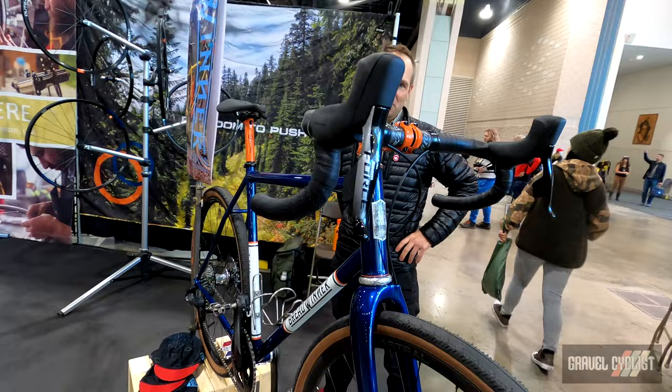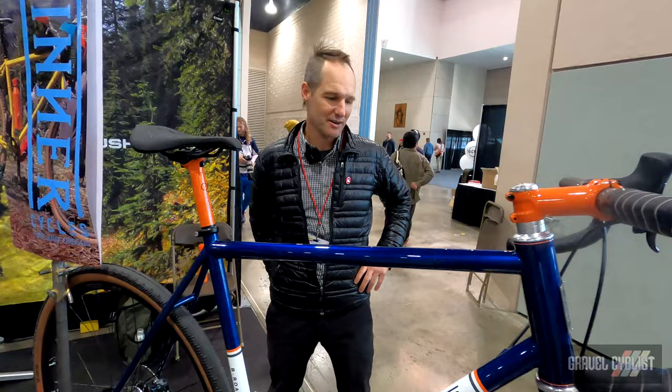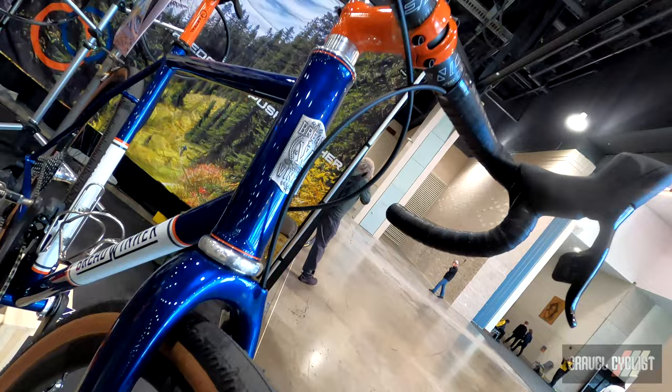We brought one bike for the show this year. It's a gravel bike — probably our most popular bike that we build. It's called the B Road.